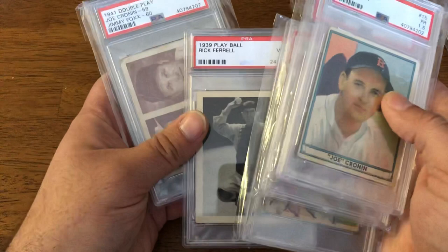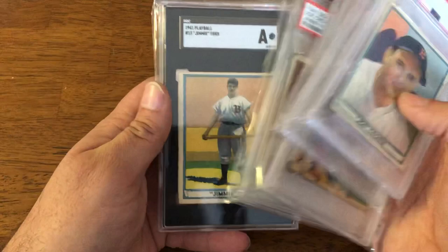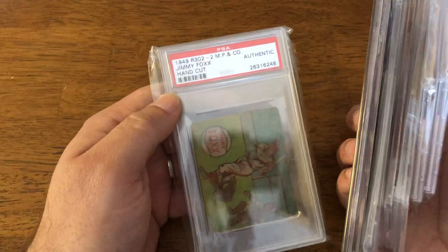1941 Joe Cronin and Jimmy Foxx Double Play. 1941 Play Ball Jimmy Foxx, authentic. And this one — should be 1943, not 1949, I actually mislabeled it — authentic, MP and Company, Jimmy Foxx.